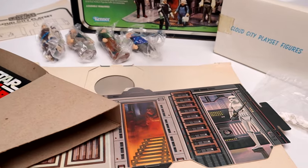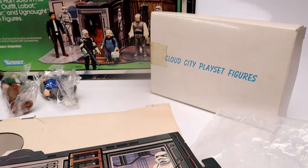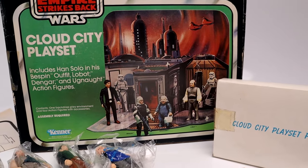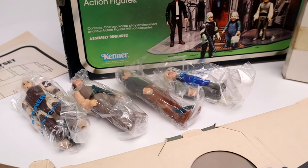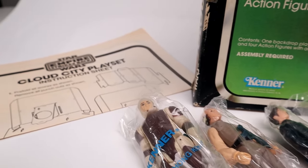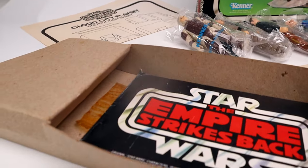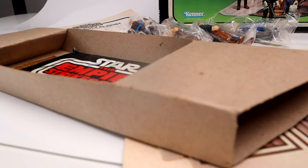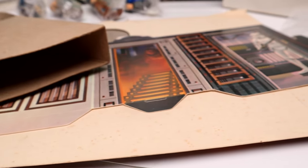Now, as for how much I paid: complete versions that are loose and in great condition — with no box but with figures not in baggies — are selling anywhere from $700 to $1,000. For the complete version I have with all unused contents, all the paperwork and cardboard, and figures inside sealed baggies, it ran me a total price of $1,653.08, with tax, fees, and shipping included. When I was shopping, this was the nicest version I found, with others in similar condition but without the cardboard inserts selling for around $1,200.